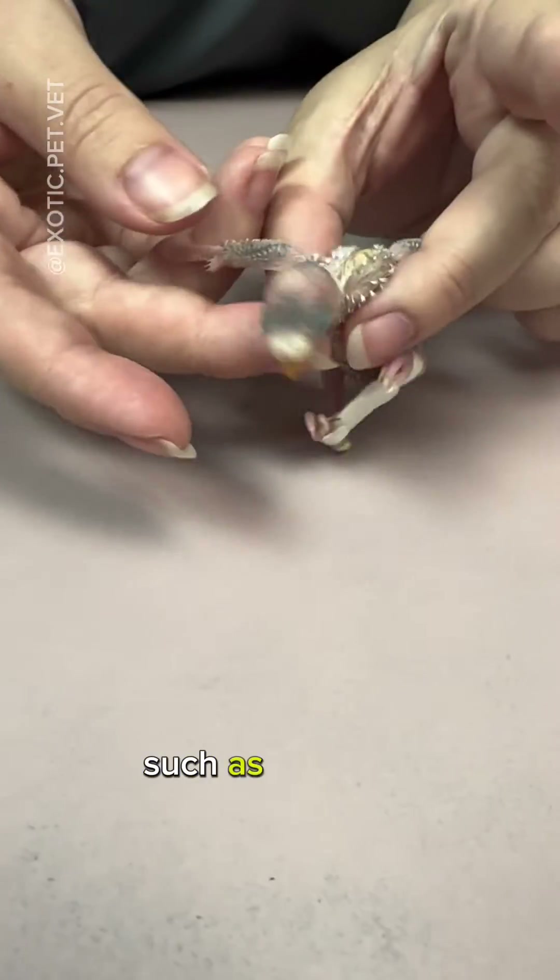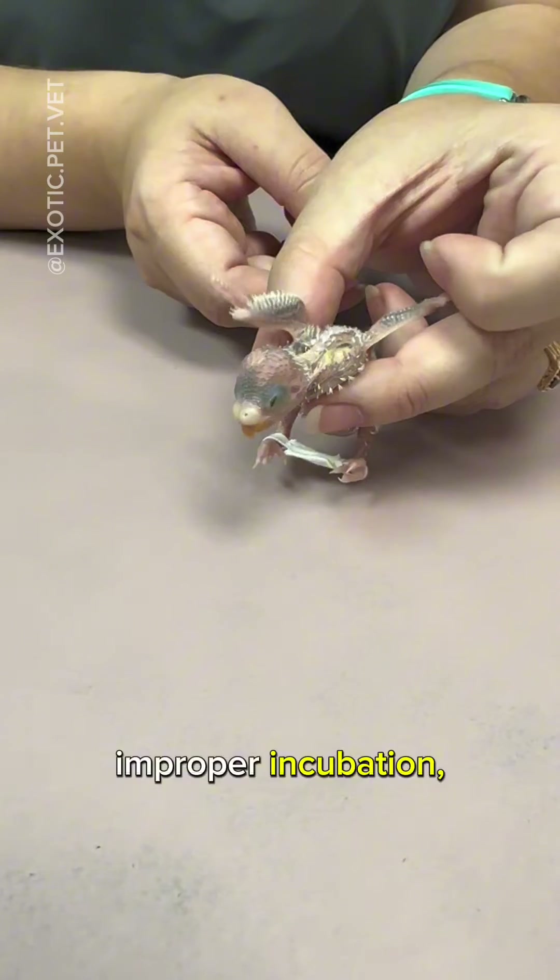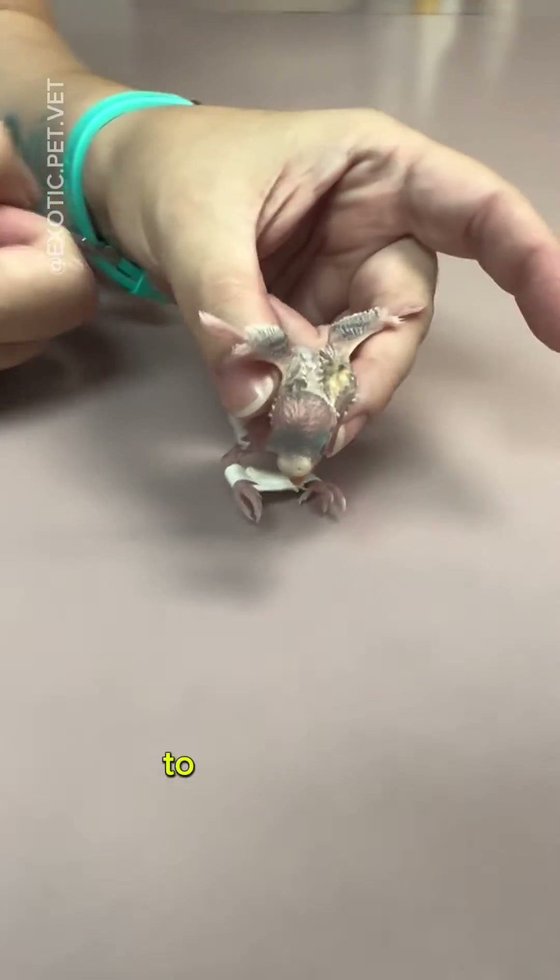Splayleg can be caused by many factors, such as genetics, improper incubation, being raised on a slick surface, or deficiencies in the diet, to name a few.